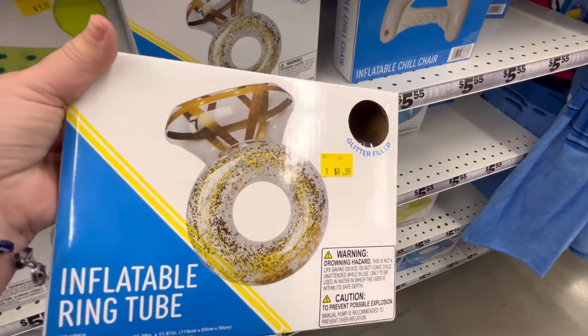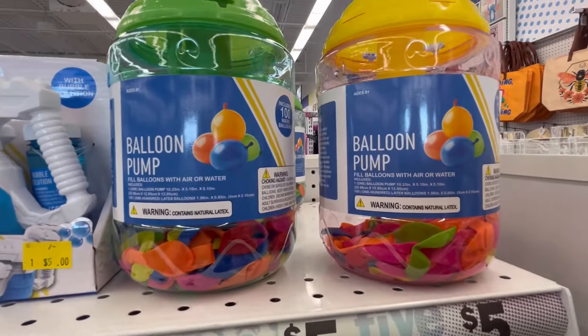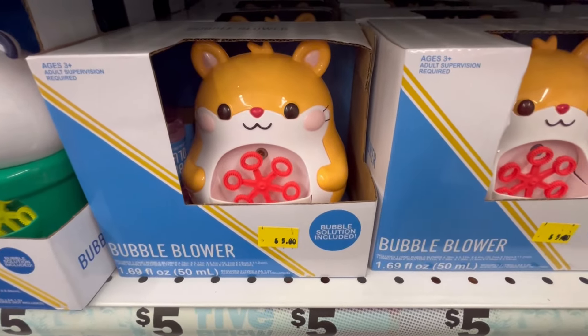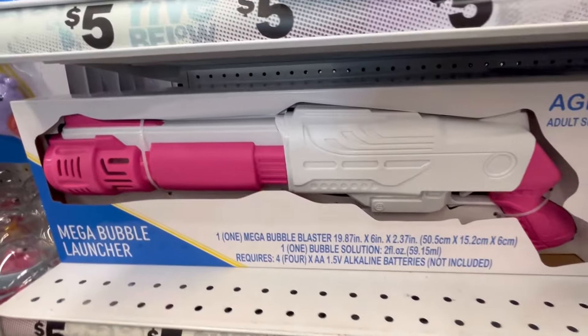I think it's $5.55 — great deal. They also have some kites if you want to fly those. We've had some really beautiful windy days. We actually had a really beautiful weekend here in Savannah. Y'all let me know how your weather's doing. Also let me know how you're doing — I love when you guys do little check-ins with me, it's always good to hear from you guys.